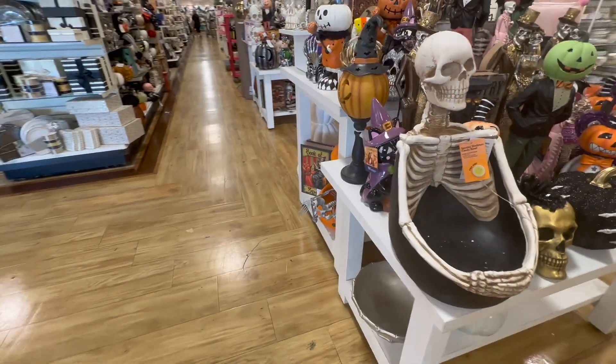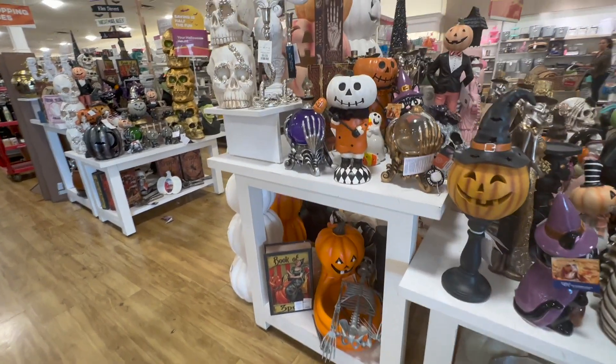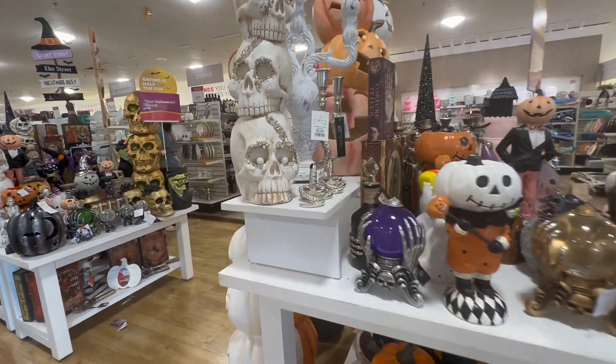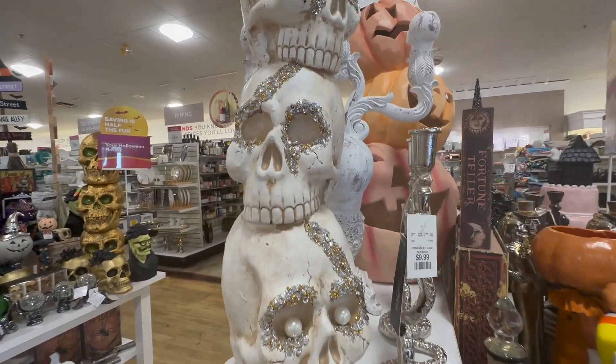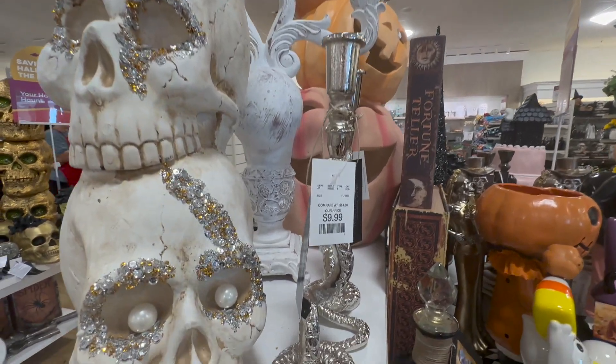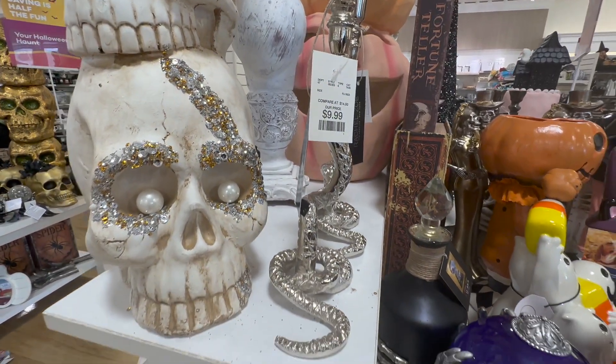I'm seeing a very different theme this year — more pinks with green and orange, black and white, and I love that color scheme. Moving on to this skull trio, I love the detail on this. I'm pretty sure it's super expensive, but I love the color scheme.